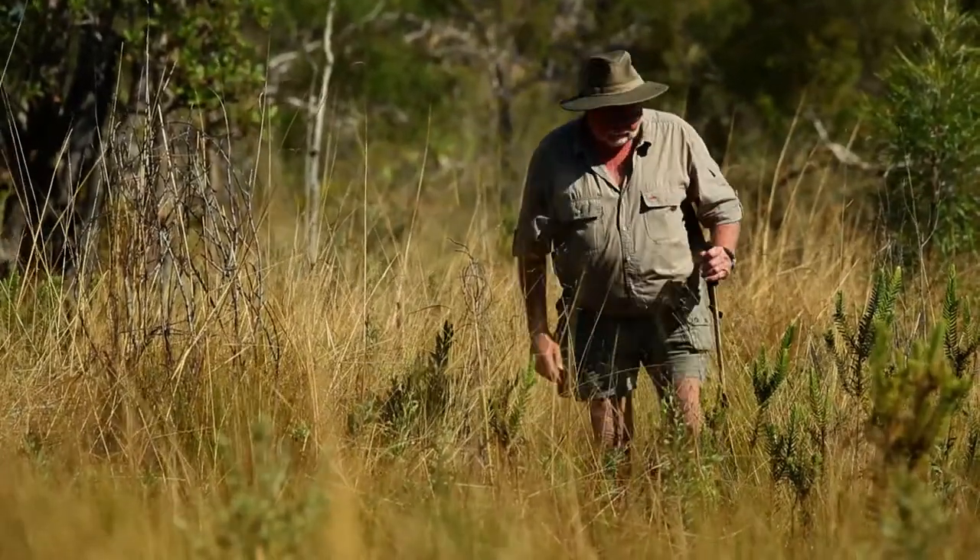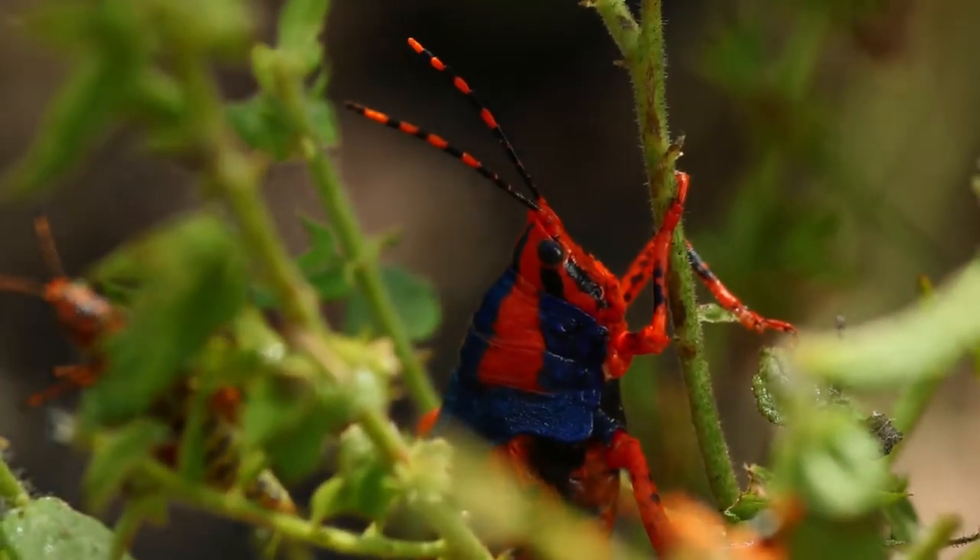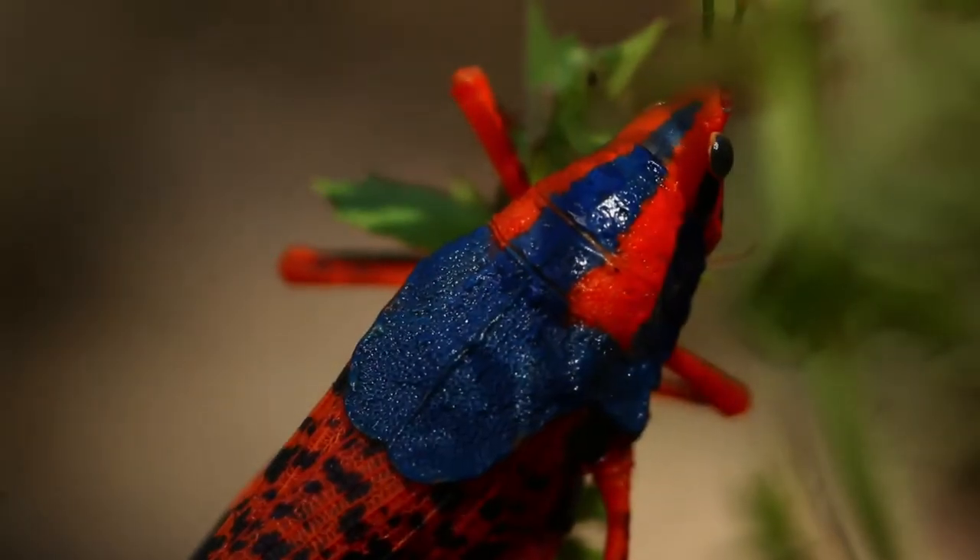I was a farmer years gone by, and for someone like me to like a grasshopper, that's very unusual. Because grasshoppers are really nasty things to a farmer — they're part of the environment and you have to have them anyhow. But these guys don't do that. They live on this one plant. They don't do any damage, and they are spectacular. Their colours are fantastic.